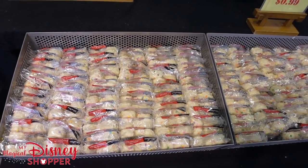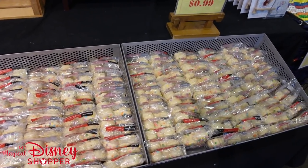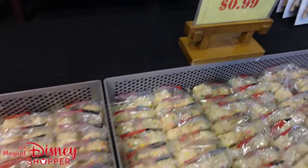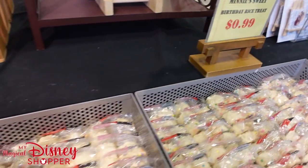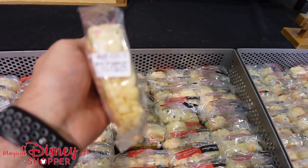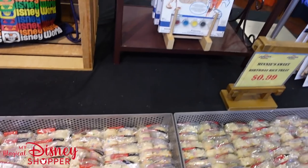Heading right into the store here, we see a whole bunch of these mini sweet birthday rice crispy treats. These are only 99 cents — always good to see sweets here at the outlet. They are best if used by the 18th, so that's a couple weeks away. Hurry on over here to get a great deal on some rice crispy treats.